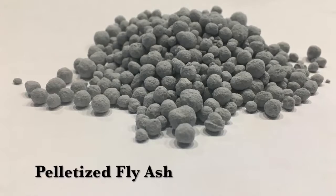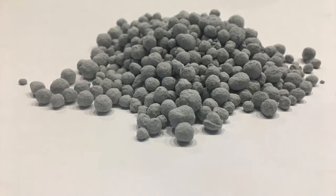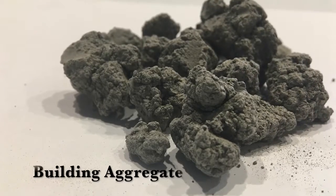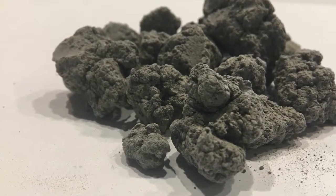Fly ash can be pelletized for several different uses. The Lancaster mixer can pelletize and densify fly ash for easier transportation and disposal, or for use as a building aggregate.